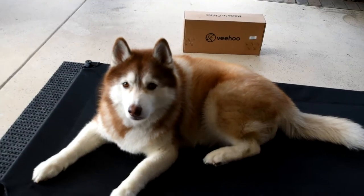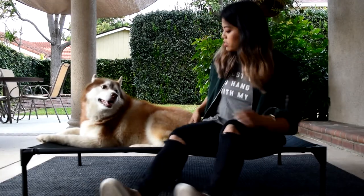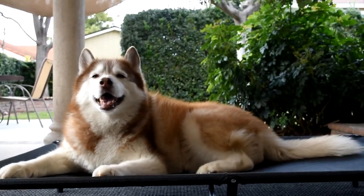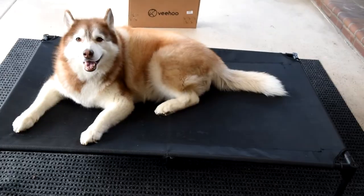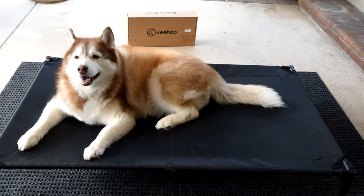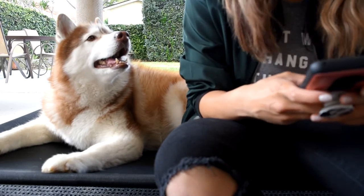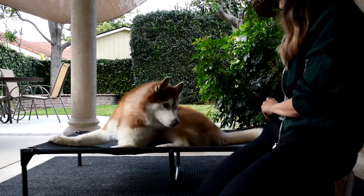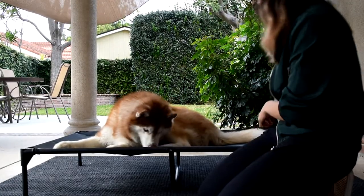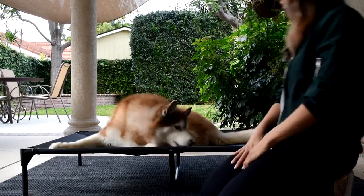She seemed super happy about it — it looks very comfortable and very sturdy. I even sat in it with her because we have the extra-large bed, which I think is for dogs over a hundred pounds. The bed is elevated off the ground, which should give them better sleep quality and be better for their joints so they're not just on hard ground all the time. Phoenix is around nine years old, so she gets sore at the end of the day. The elevation also means better air circulation, and I was worried about moving to Southern California and her getting too hot in the summer, so I'm excited about this.